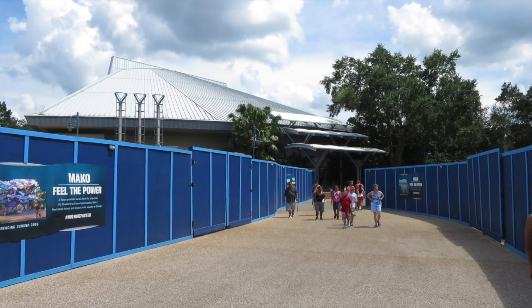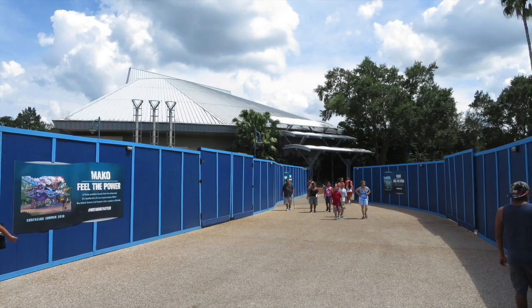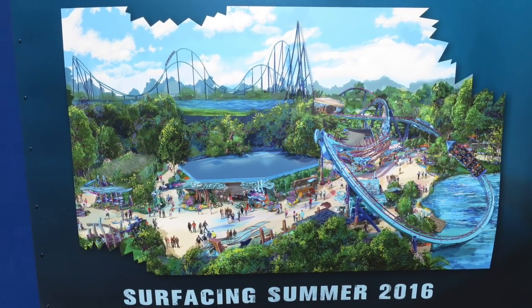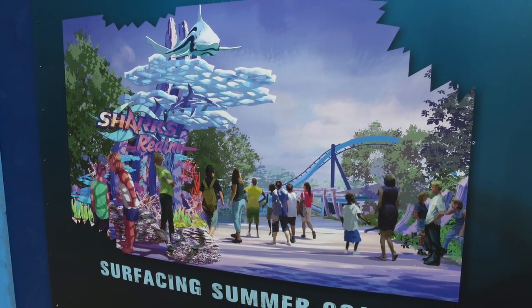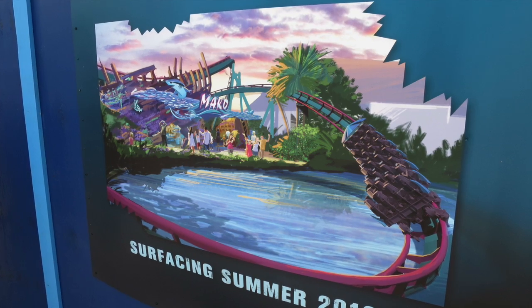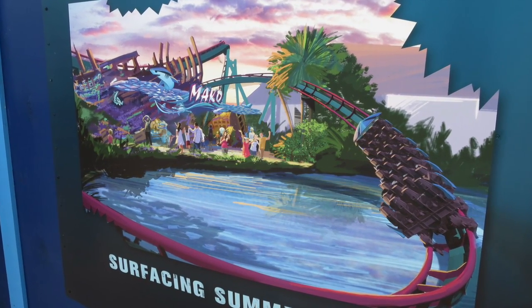Over by Shark Encounter, more construction walls are up in the area for the Mako roller coaster that will be opening in the back of the park in the summer of next year. I like how they've added a lot more concept art to the walls. We can also see from the pictures that the Shark Encounter building will have its exterior updated to match the new coaster look. I also like how the coaster will come down close to the lake opposite the entrance of the ride, as you can see in the concept art.